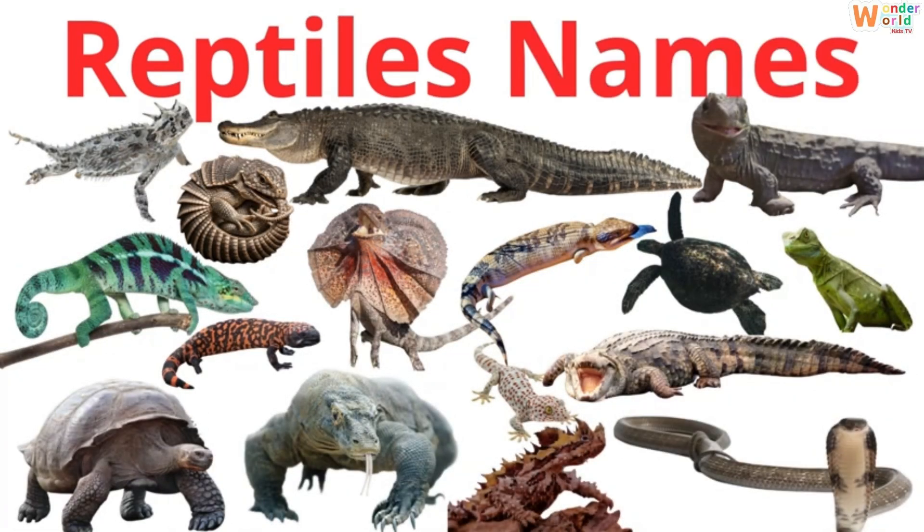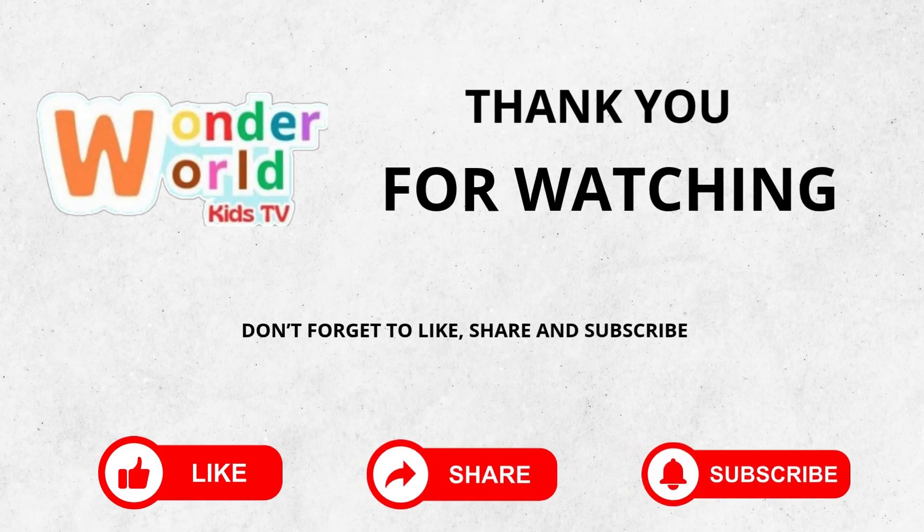Reptiles are amazing creatures, each one unique in its own way. Thank you for watching. Don't forget to like, share and subscribe.